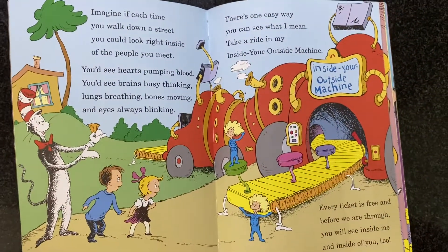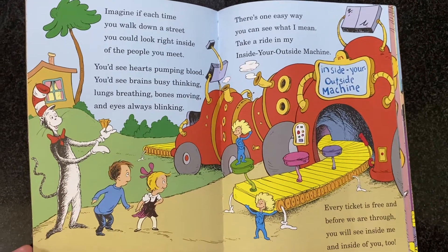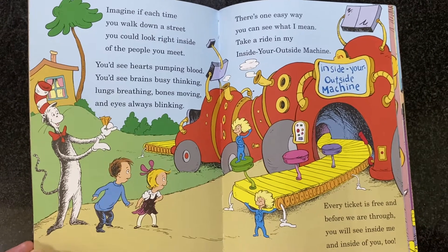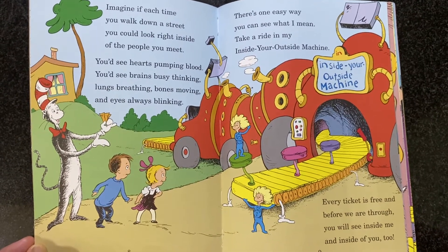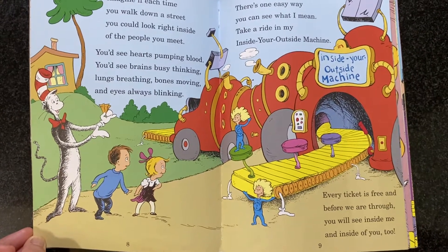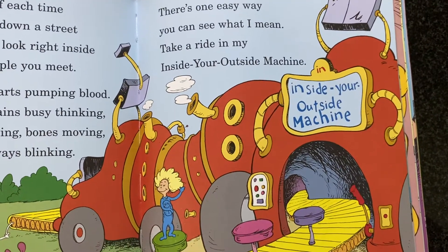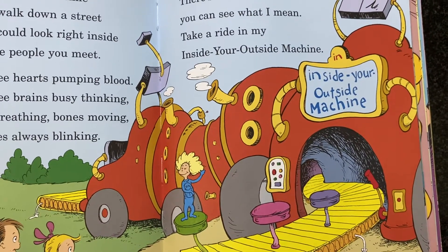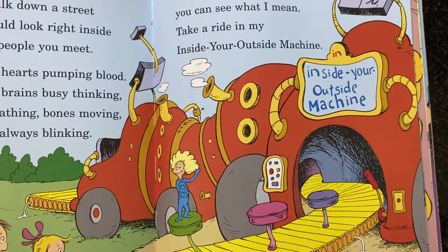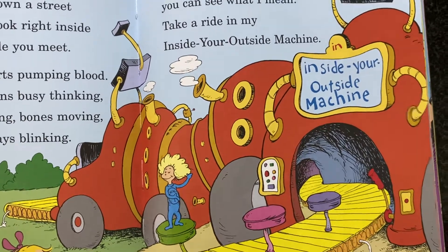Imagine if each time you walked down the street, you could look right inside of the people you meet. You'd see hearts pumping blood, you'd see brains busy thinking, lungs breathing, bones moving, and eyes always blinking. There's one easy way you can see what I mean. Take a ride in my Inside Your Outside machine. Every ticket is free, and before we are through, you will see inside me and inside of you too.